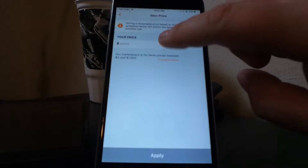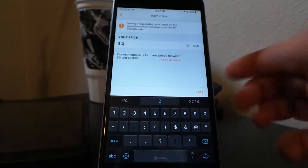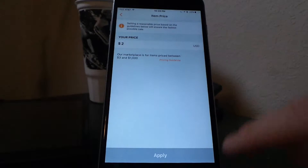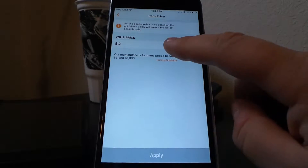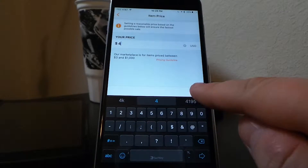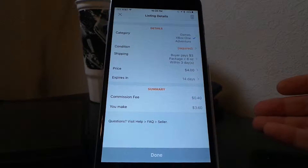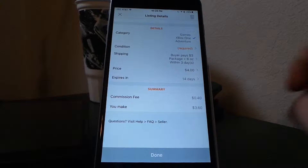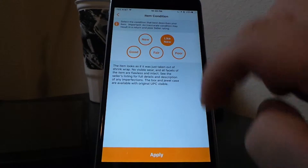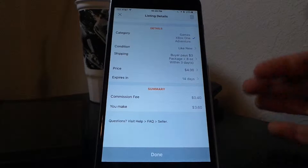In the summary section, you can see how much your commission fee will be. It is 10% on all sales on GameFlip — a flat 10% on anything. You can sell a console and they take 10% of the sale. It's really nice and straightforward.